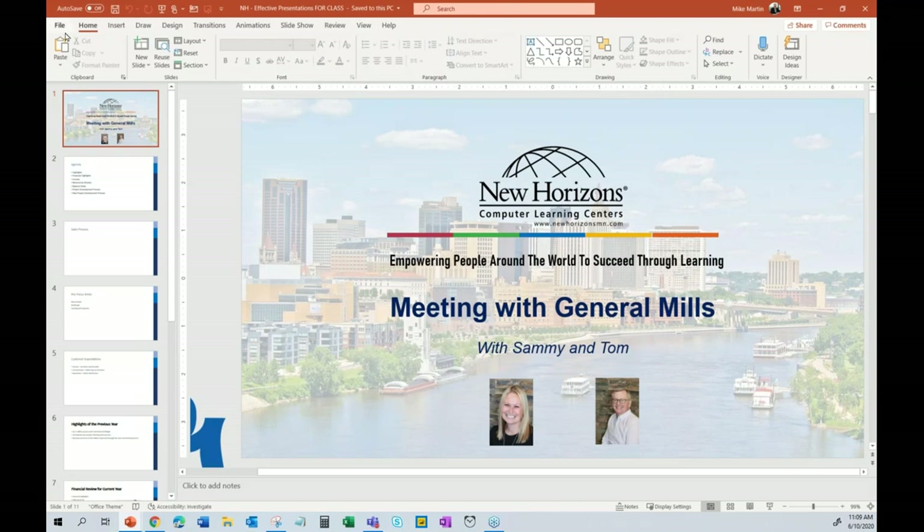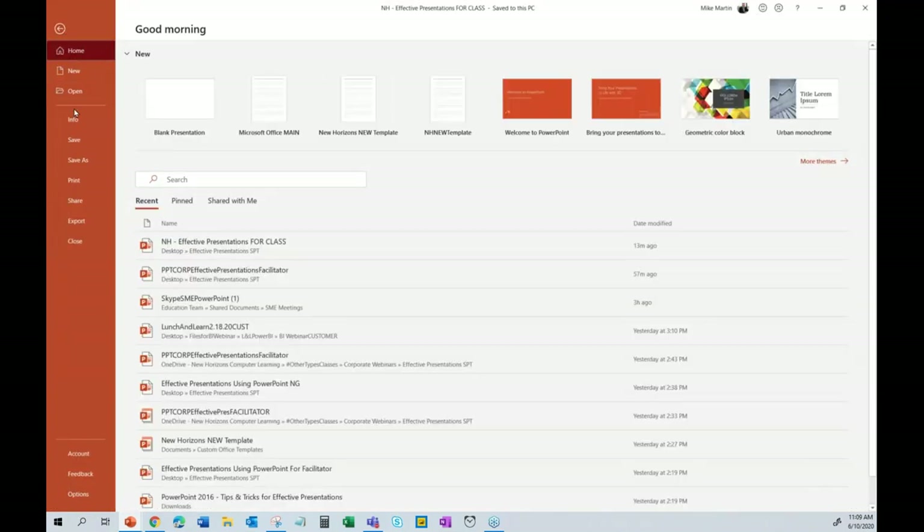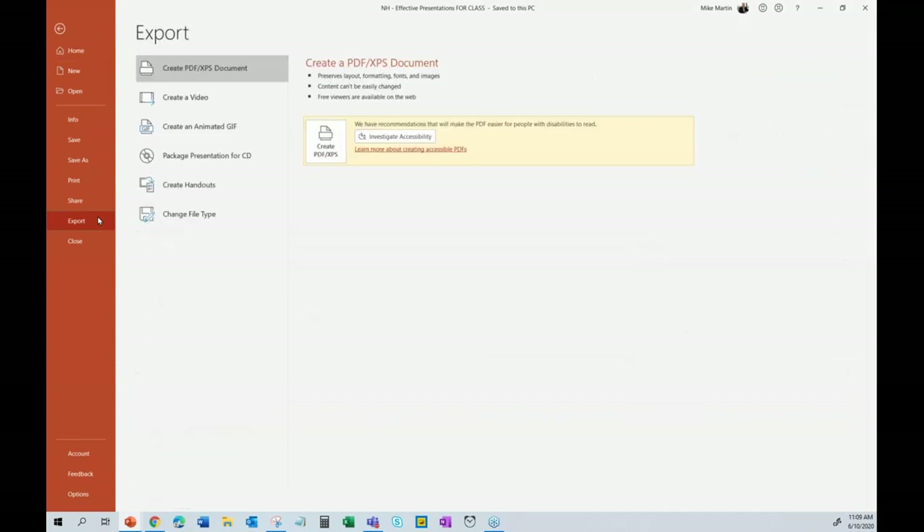The next thing is the ribbon, starting with the File tab. From there you can Save and Save As, share presentations with colleagues using Office 365, and export your PowerPoint. You can export to PDF — people always ask for your deck, and I'll give them my PDF. You can also Package for CD, which lets you show your presentation on any computer, any platform like a Mac, even computers that don't have PowerPoint — it packs up a little PowerPoint viewer.